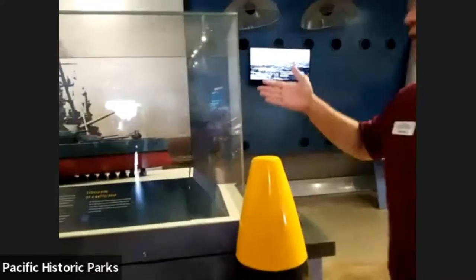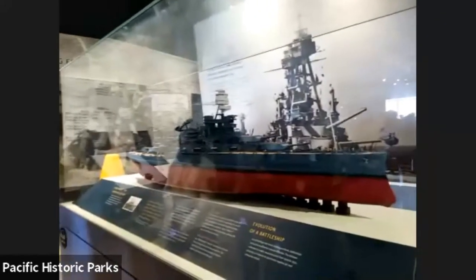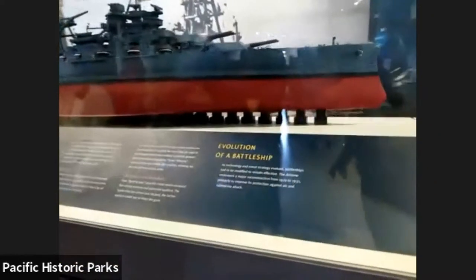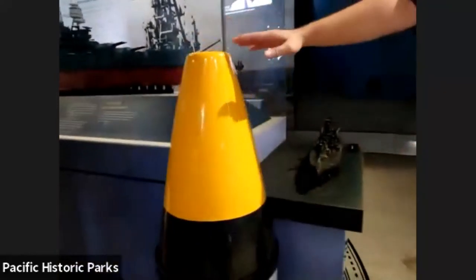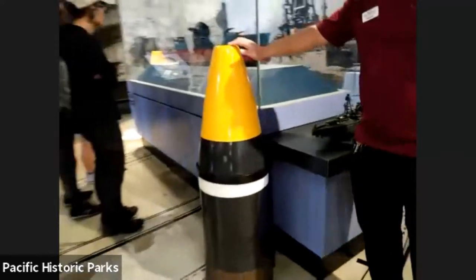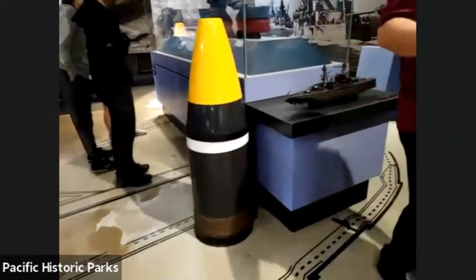Talking about the navies of the Japanese and the Americans — the age of the battleship was still in play. This is a model of the USS Arizona. And this shell is actually a replica of one of the shells it would fire out of the Arizona's cannons. One of the new technologies that came out around this time was the advent of the aircraft.